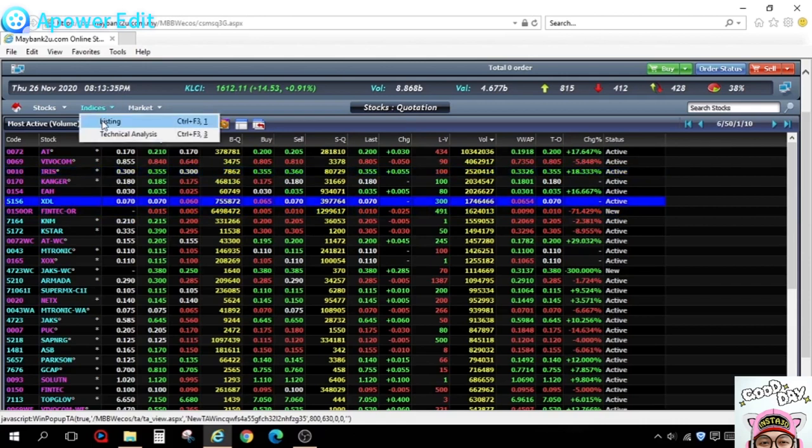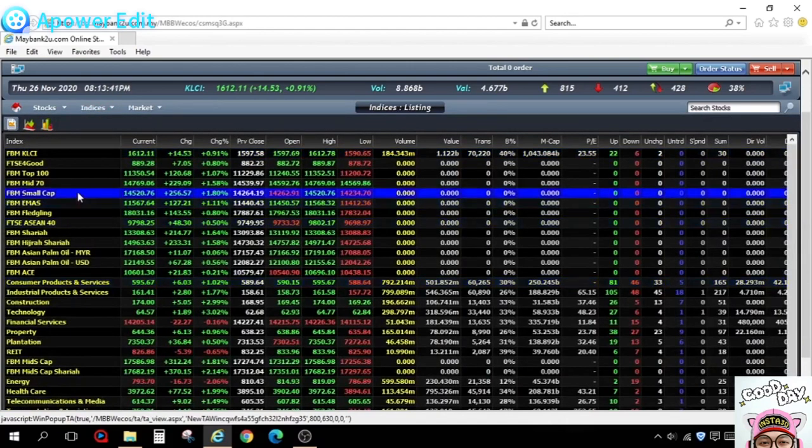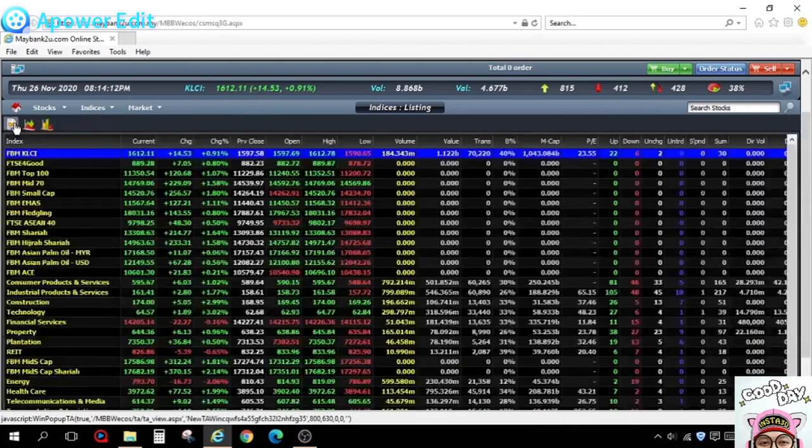If you want the full listing, you go over here. Let's look at the KLCI indexes — I double-click it. You'll see the leading movers: the top mover brought the index up five points, while the loser, Public Bank, brought it down one point. Overall, the 30 counters brought the index up 14 points.